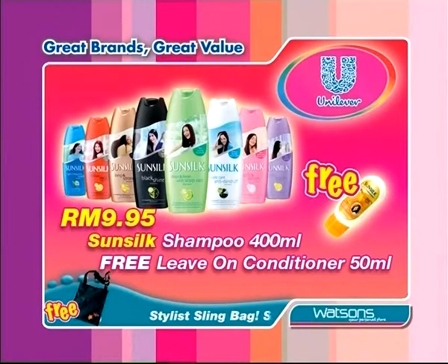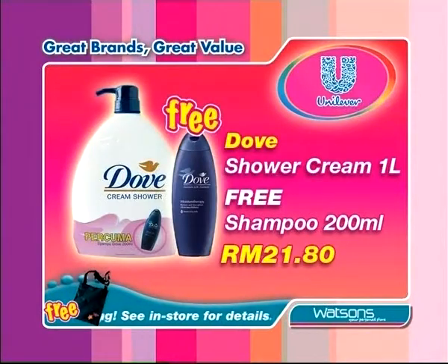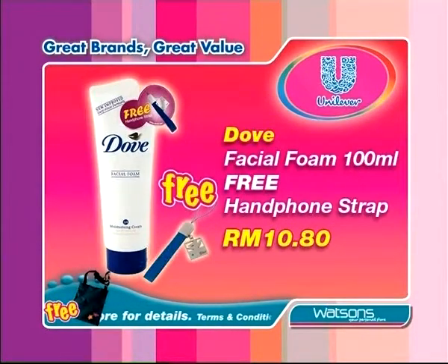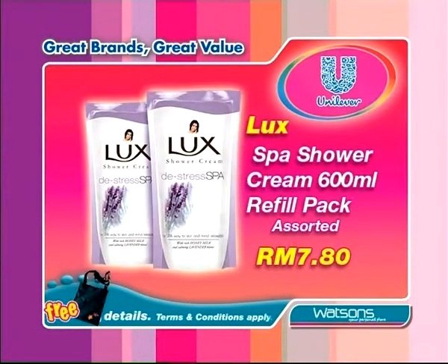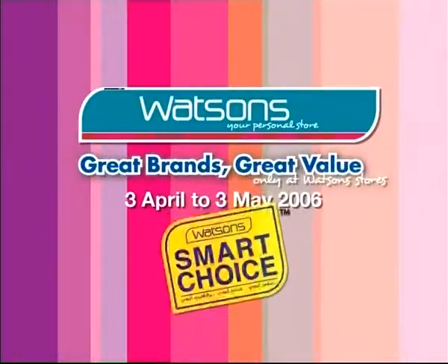Sunsilk Shampoo, Sunsilk Conditioner, Dove Shower Cream, Dove Facial Foam, Lux Spa Shower, and Rexona Roll On. See you soon.